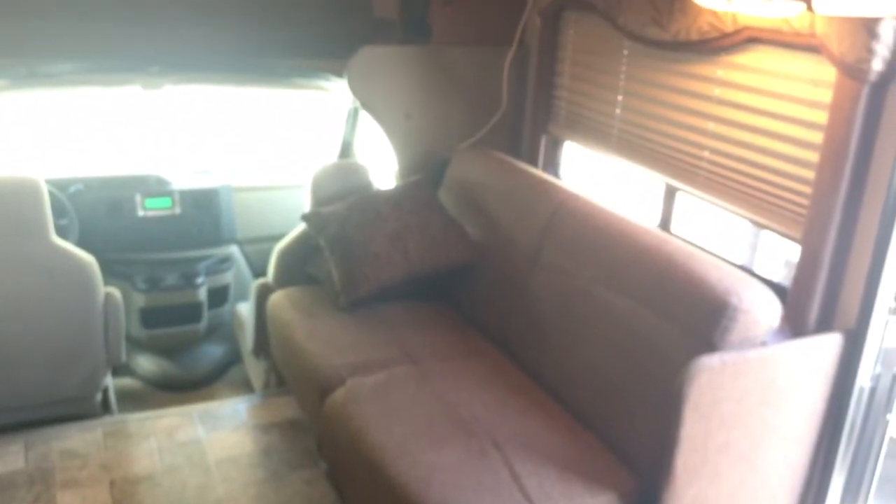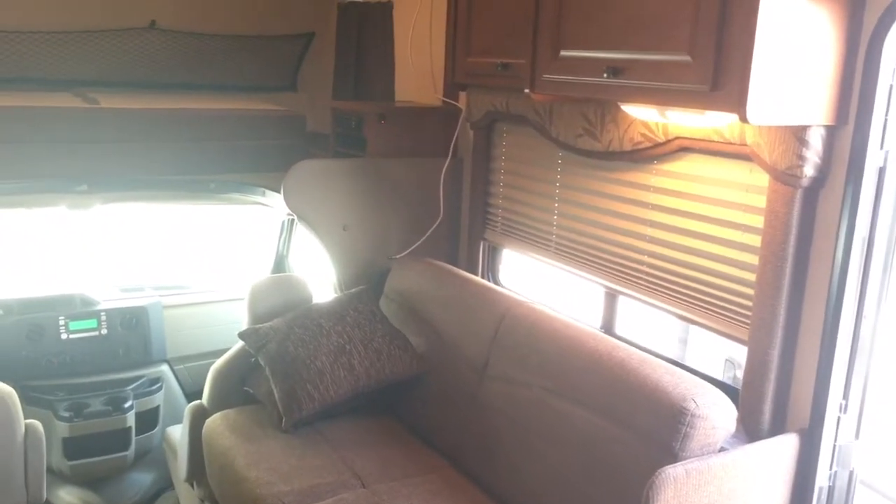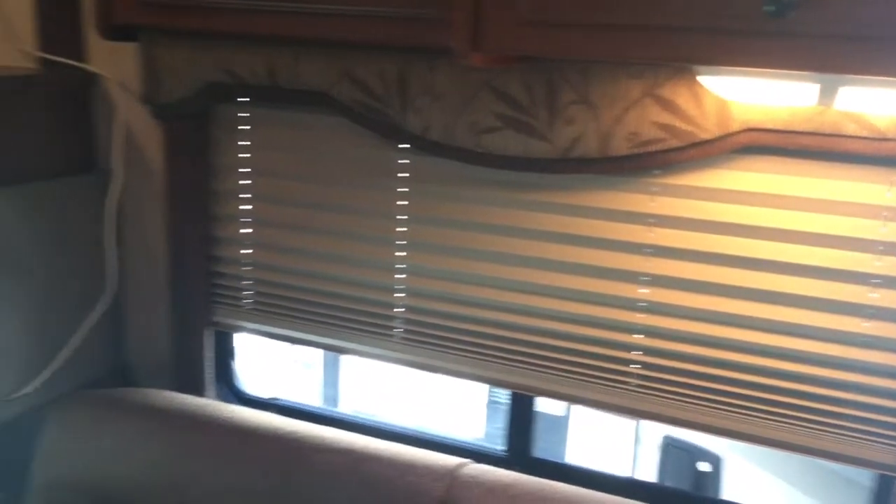Panning around to the couch — you've got a jackknife sleeper sofa. All the blinds look to be in good condition. These accordion-style blinds don't hide stains very well and can be pretty easily messed up, but they're in great shape.